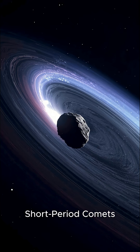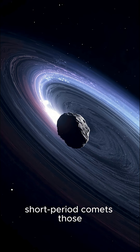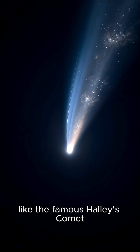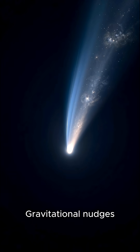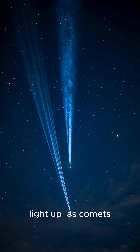Next: it's the source of short-period comets. The Kuiper Belt is the birthplace of all short-period comets — those that take less than 200 years to orbit the Sun — like the famous Halley's Comet. Gravitational nudges, often from Neptune, send these icy bodies spiraling toward the inner solar system, where they light up as comets.